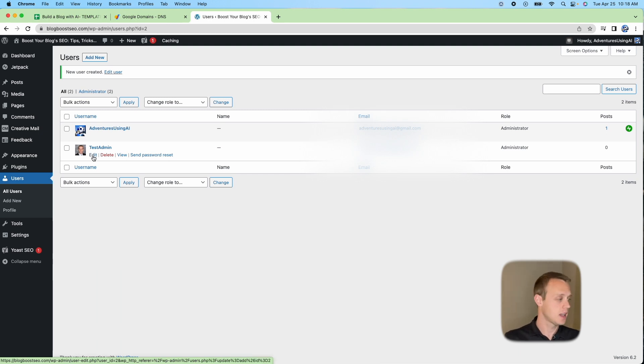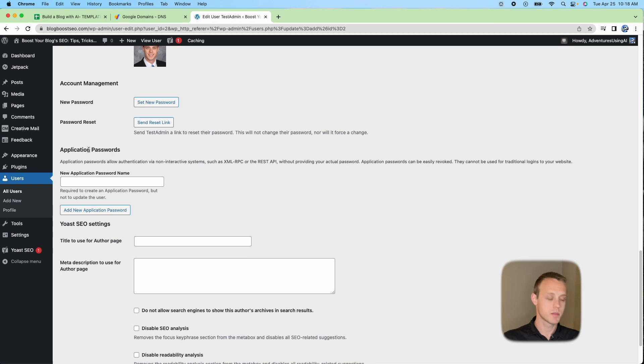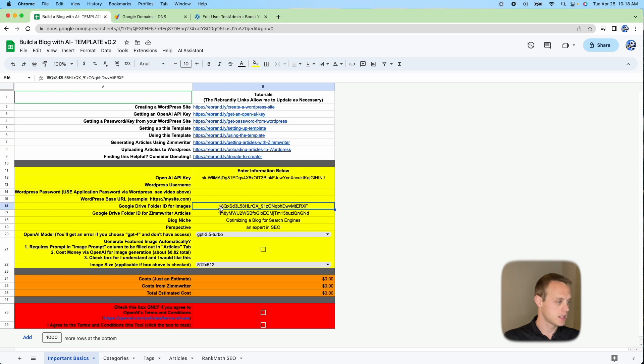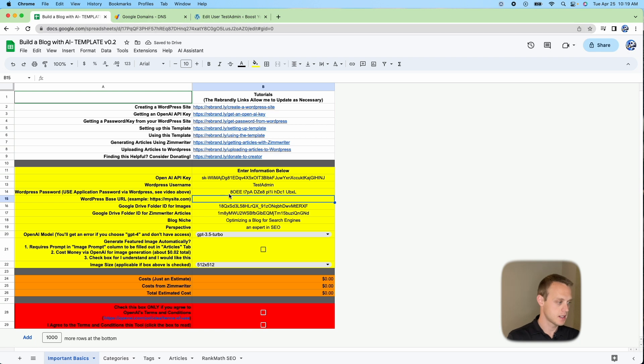Once the new user is created, edit that user and scroll all the way down to the Application Passwords section. Enter a name like 'blogging tool' and click Add New Application Password. Copy the generated password — this is what we'll paste into the blog tool's password field. The username is 'test admin' and the URL is your HTTPS domain, for example https://blogboostseo.com.